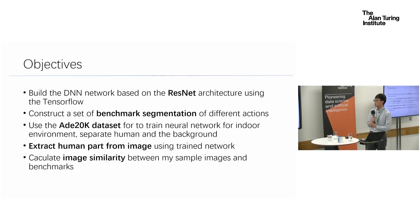The objectives of my project are: the first step is to build a deep neural network based on a famous architecture, using TensorFlow as the platform. The second step is to build a benchmark consisting of all kinds of human actions. The third step is to use the ADE20K dataset as training data to train the neural network, which aims to separate the human part from the background, in order to extract the human part from the input image.